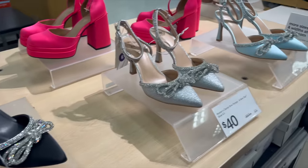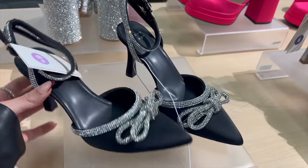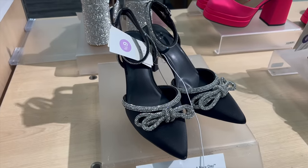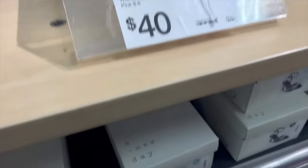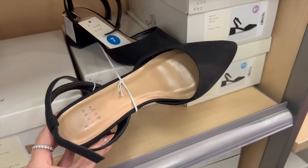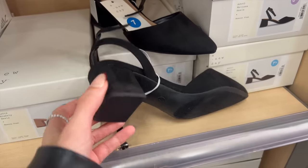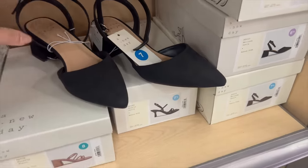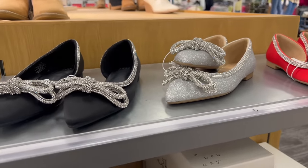I have seen these bow pumps everywhere, all over TikTok, and they are so much prettier even in person. I love these black ones for a special occasion and they're $40. I might have to get these — I don't know where I would wear them but they are so beautiful. They have a couple different colors, they even have a pink pair. I love a good pointed heel, and these from A New Day are really cute too, though the heel is a little thicker.